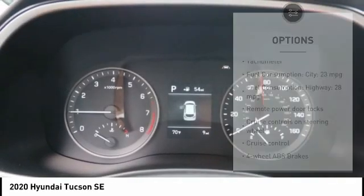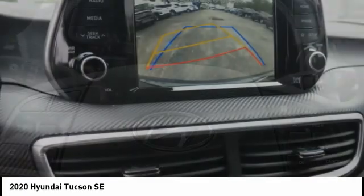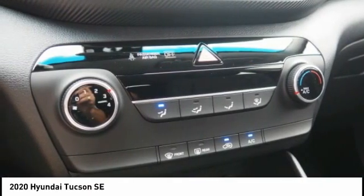Rear view camera, Bluetooth, cruise control, trip computer, power windows. This beauty is sure to make you the talk of the neighborhood, so call or drop in for a test drive today.